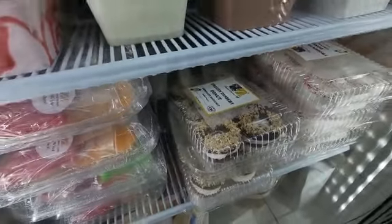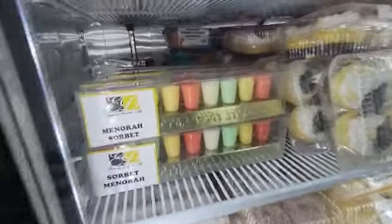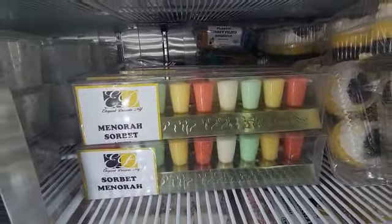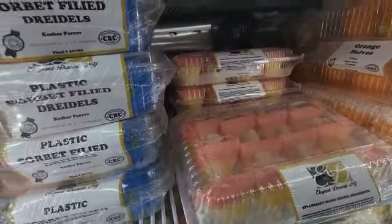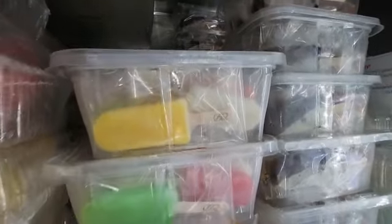We got ice cream shaped donuts. Over to the side, we got sorbet menorahs filled with sorbet in each manner. We got dreidels — ices in the shape of dreidels. We also have toy dreidels filled with ices. Cheers!